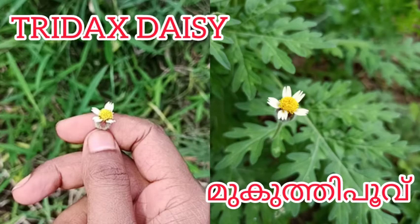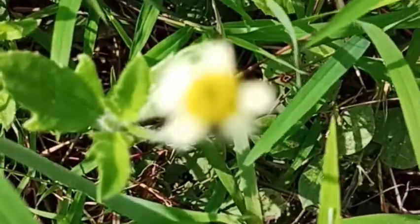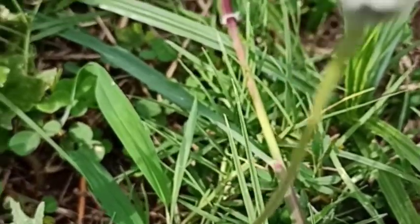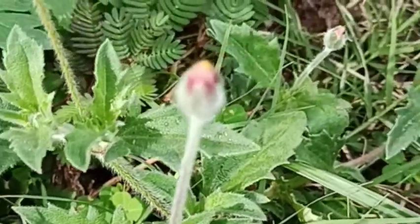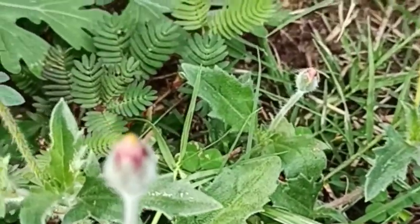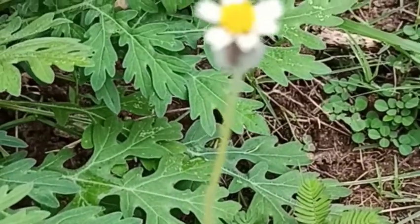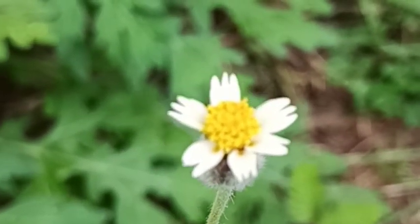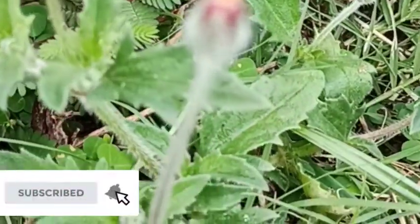Tritex Desi, also known as Mukkuti Bhuvah, is a perennial herb native to America. The leaves are simple, opposite, and hairy on the surface. The leaves are arrow shaped.